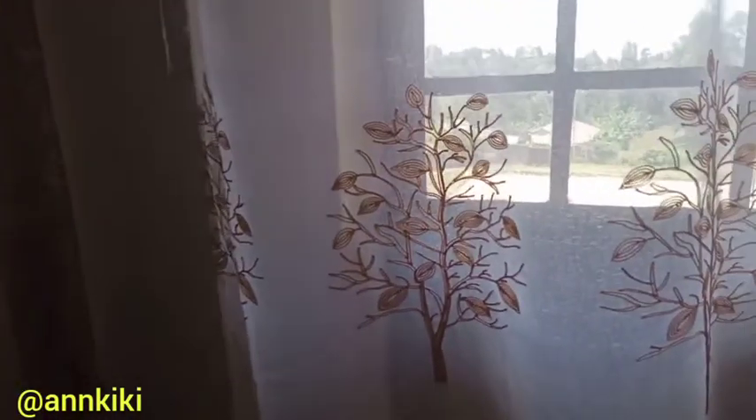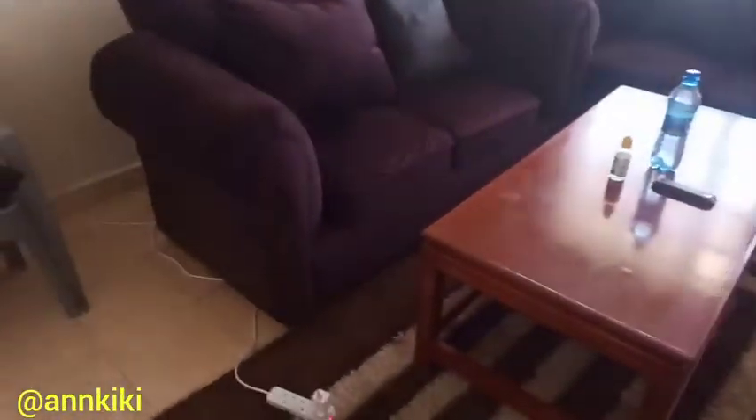In my bed-sitter apartment tour I was looking so clumsy, so this time around I look like a girl who is organized. My sitting room is kind of clean — it's a new house. And now let me show you the part that I know most of you want to see, and I'm so embarrassed.